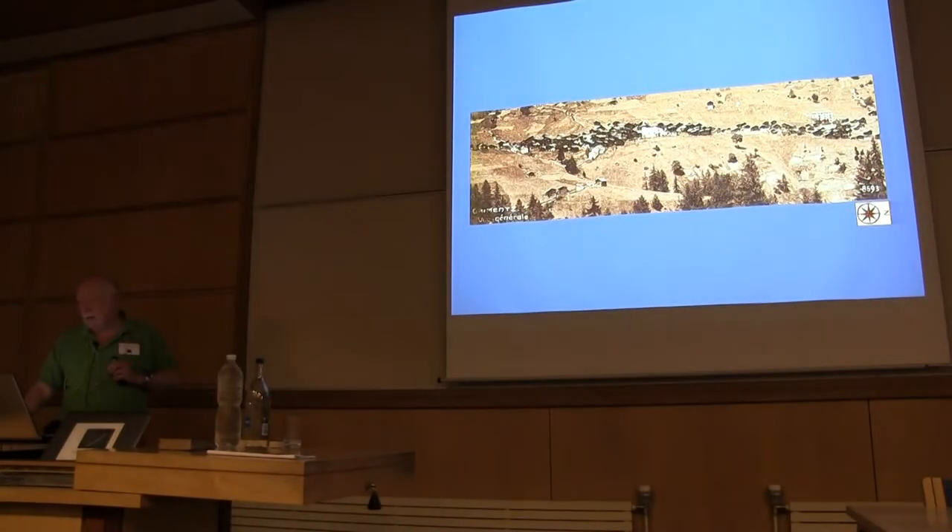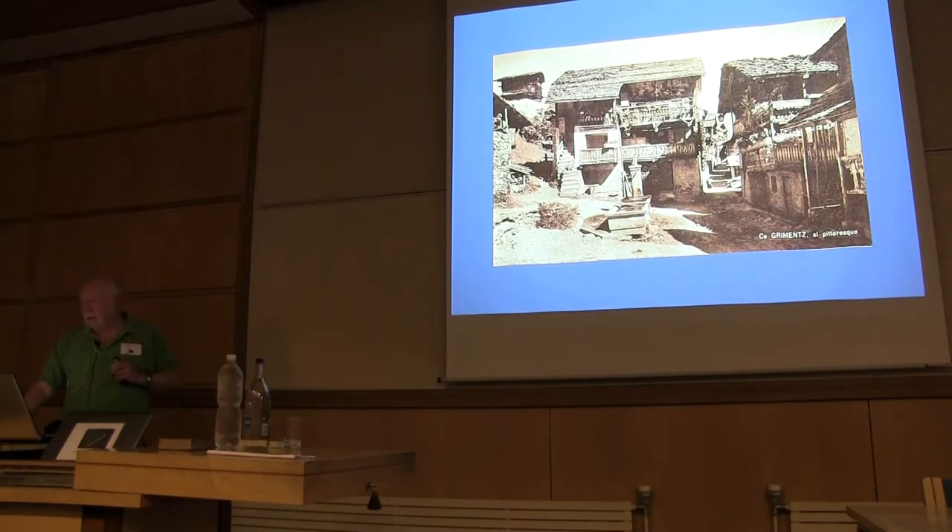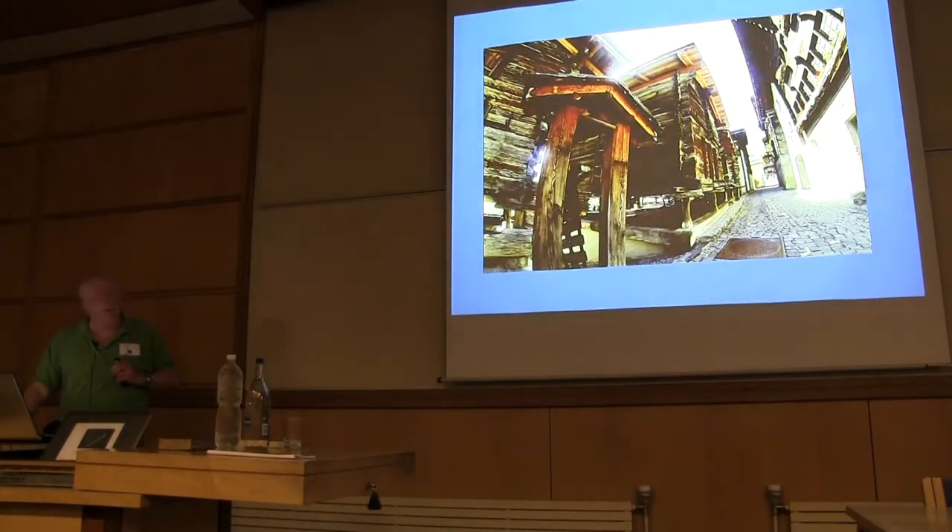Grimentz in the early 1900s — not very different from the late 1800s. Today not much has changed; it's a very well-preserved place, unlike Zermatt. I went to see Zermatt for myself — it's a tourist trap. And of course the Matterhorn is above your head, but a lot of the time it's terrible tourist traps aimed at making you spend as much money as possible.